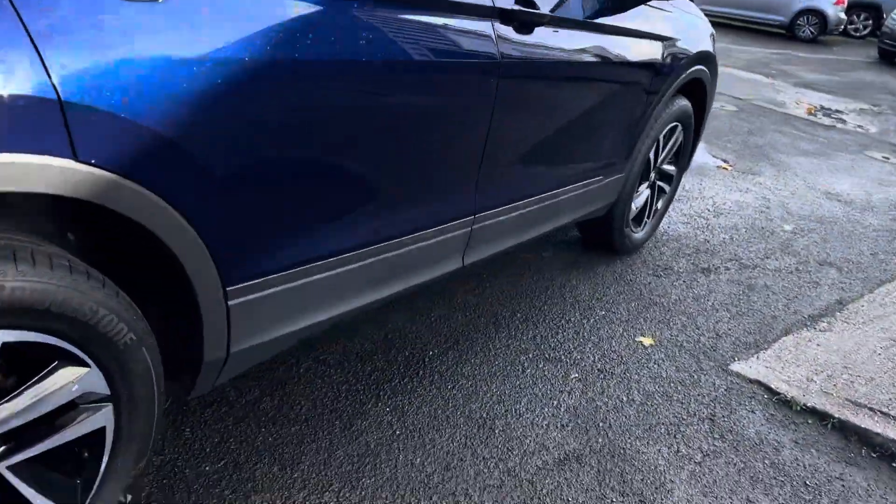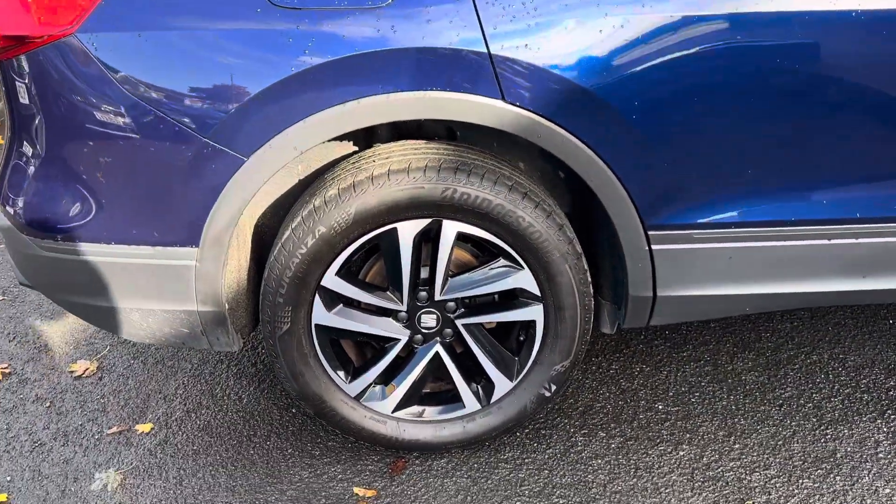Part exchanges are welcome and finance options are available on this car. You've also got these lovely diamond-cut alloy wheels.